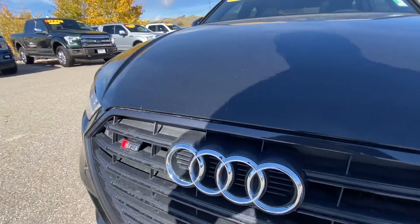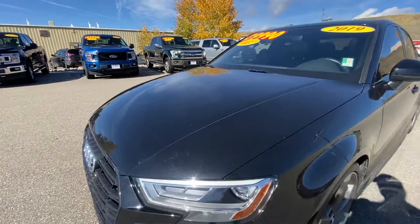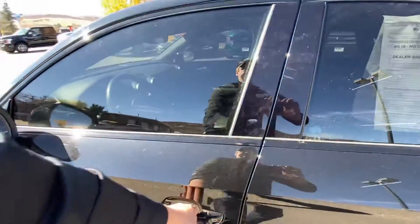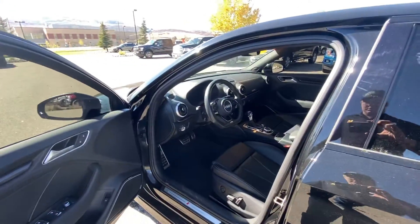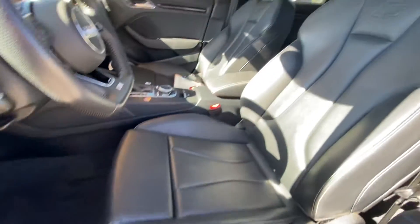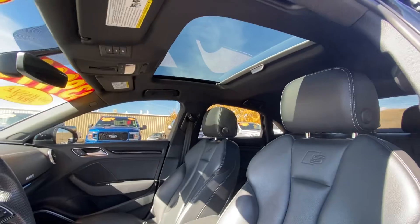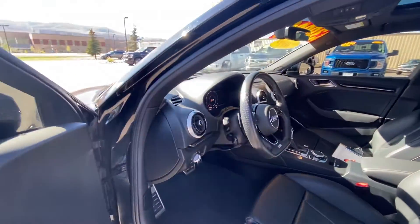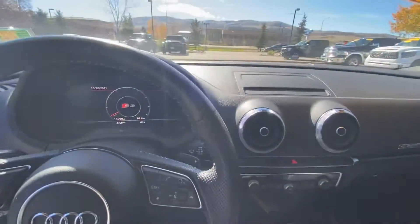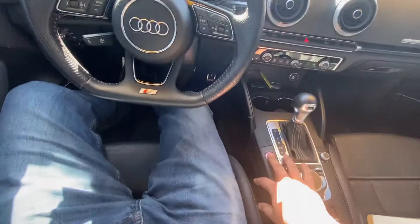Let me get out of the sunlight for you and go ahead and hop inside the vehicle. Again, that's the badging along with the seats and sunroof as well. Alright, let's start this baby up with the start button right here.